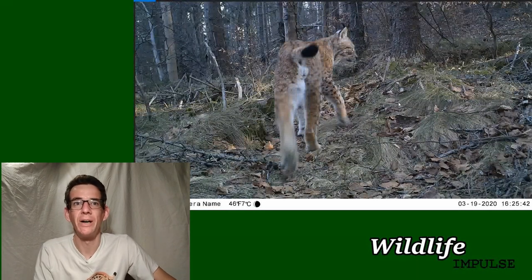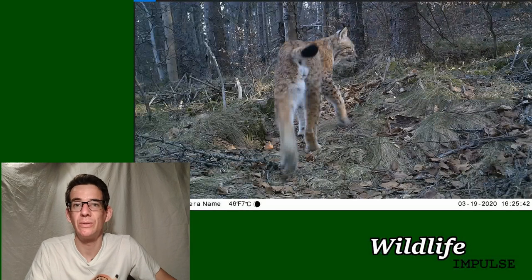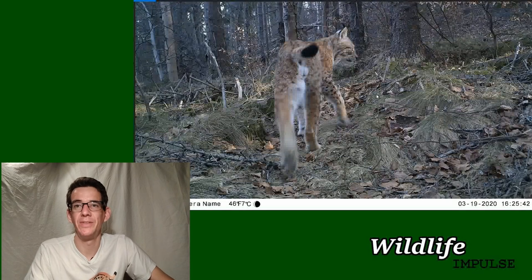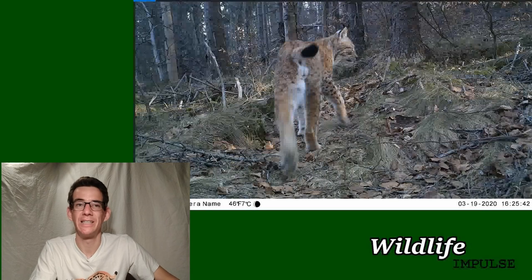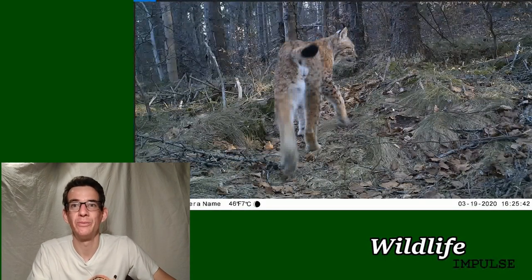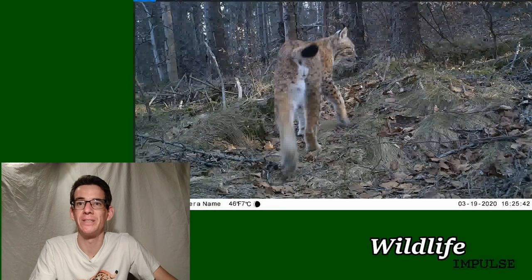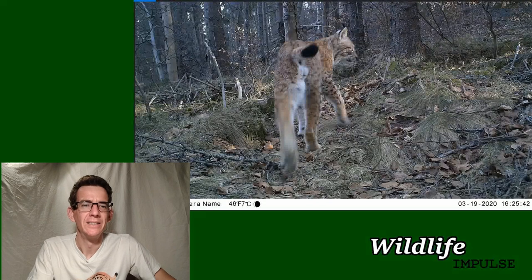Researchers use these spots, or sometimes rosettes, to identify individual lynx - it's kind of like a fingerprint. This footage is the actual first lynx on the camera, and it's a male, so scientifically they call this M01. We also wanted to give it a name, so we checked out the Slovak name days - our first lynx is called Joseph! Let's hope we can still see more from Joseph in the future. Consider subscribing - let's move up to 100 subscribers!